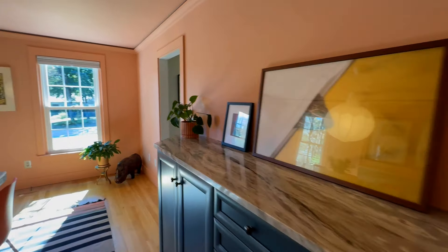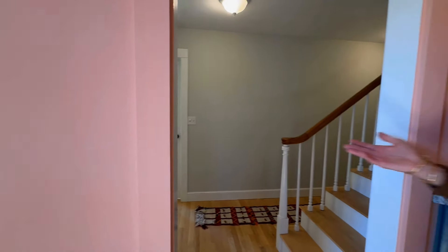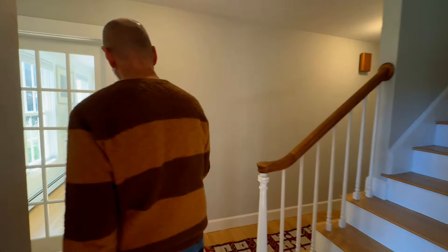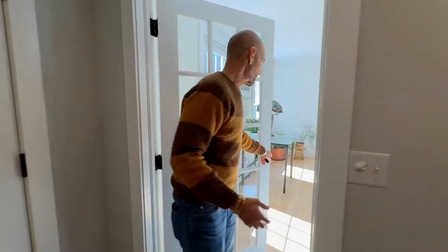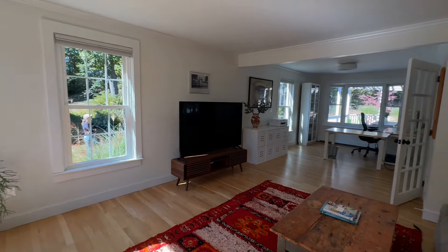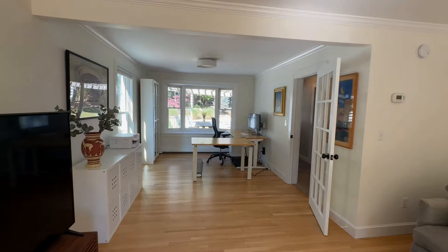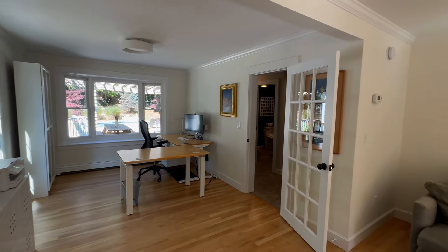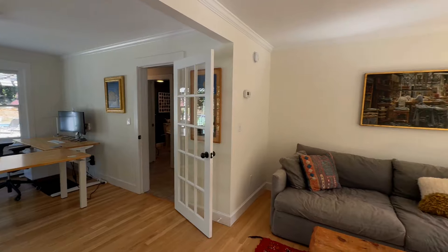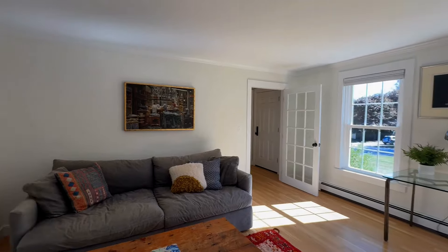As we walk around into this hallway, if you wanted to come in through the front door, this is where you would come in — though I think most people are going to come in through that side door. You've got another coat closet in here. This is a nice, wonderful, naturally lit room with no lights on — this is how it looks. At one time this was a dining room and living room; these guys are using it as a home office and a TV room.